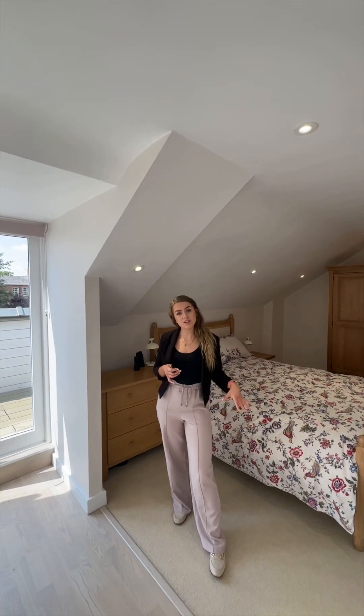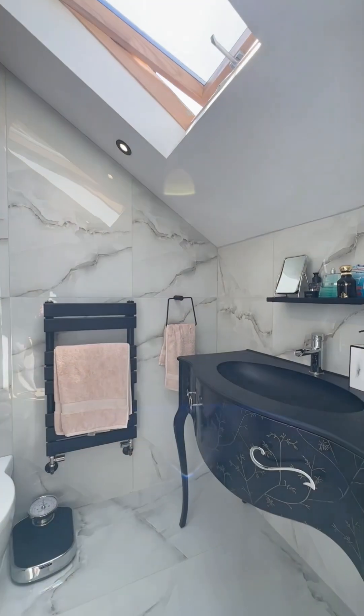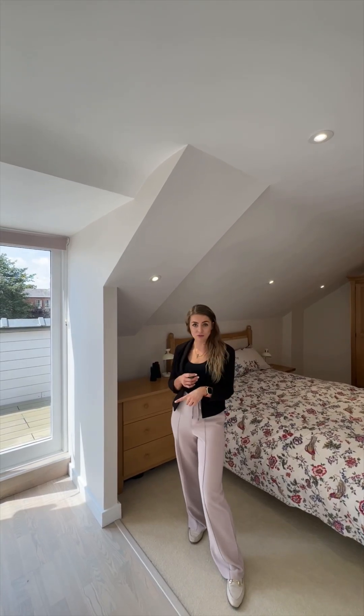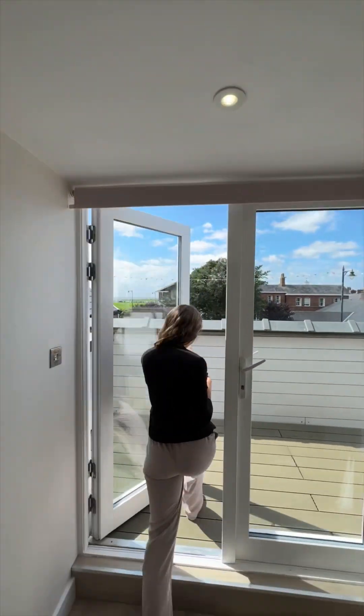On the top floor of the property you've got a great sized double bedroom and a luxury ensuite shower room with gorgeous tiles, underfloor heating, and a huge comfortable shower. But what I want to show you is that gorgeous roof terrace — what an impressive space and that view is just simply perfect. You've got loads of room for a table and chairs, composite decking, lighting, and space for a bar.